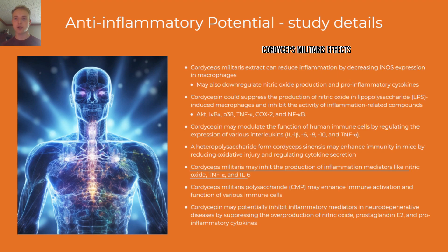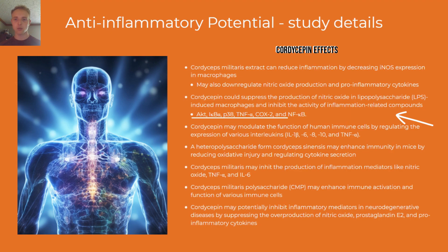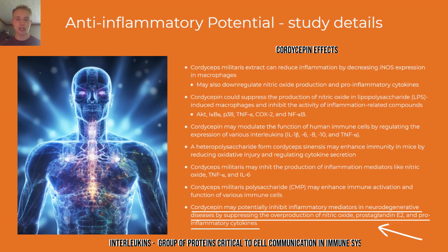Compounds from cordyceps sinensis may reduce inflammation by reducing oxidative injury and regulating cytokine secretion. Cordycepin may reduce inflammation by suppressing the activity of inflammation-related compounds, regulating the expression of various interleukins — a group of proteins playing a critical role in cell communication within the immune system — and may also inhibit other inflammatory mediators.